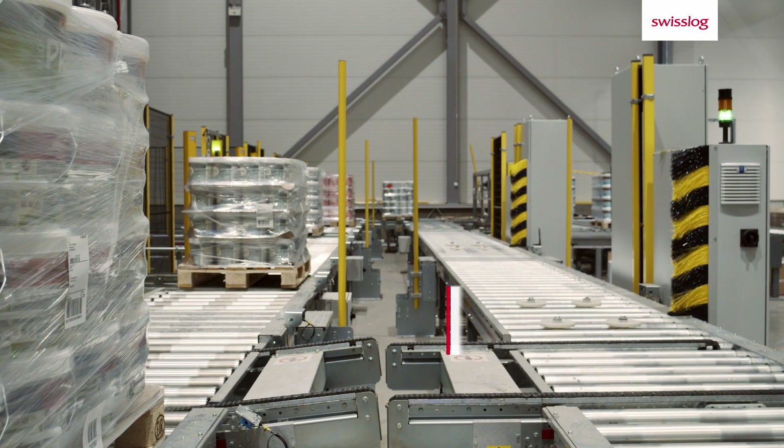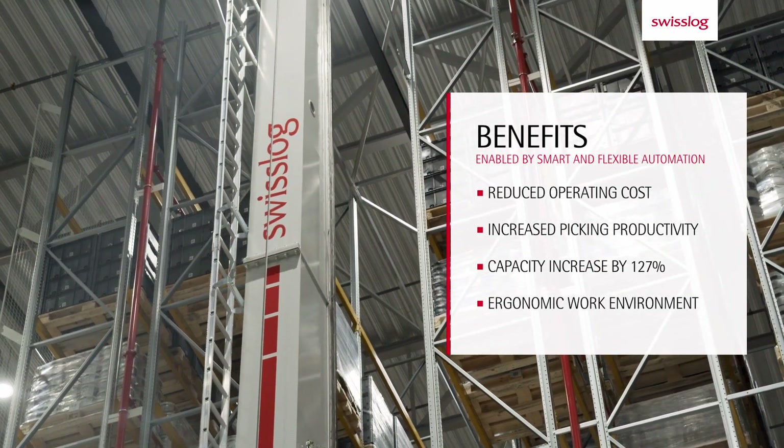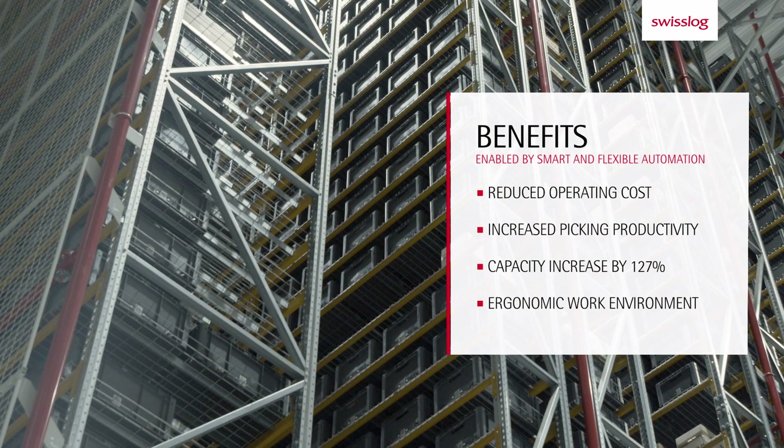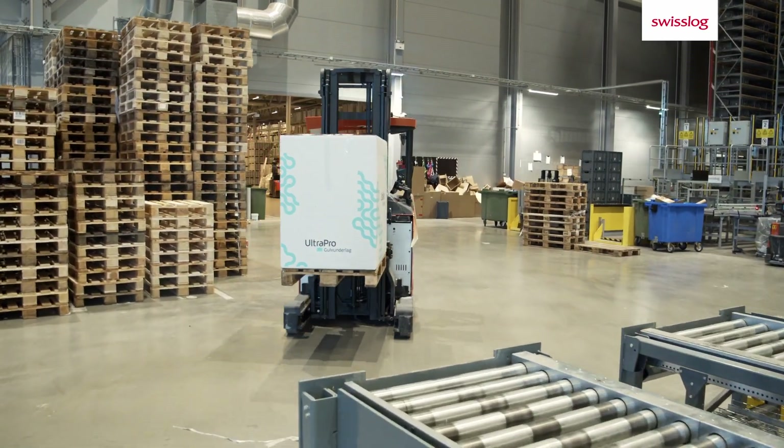We felt that Swisslog really understood our ambition to condense the warehouse handling as much as possible and reduce the investment cost. Swisslog also gave us a competitive offer and presented strong reference cases.